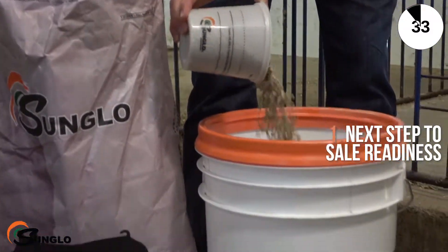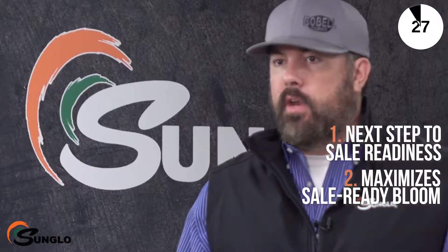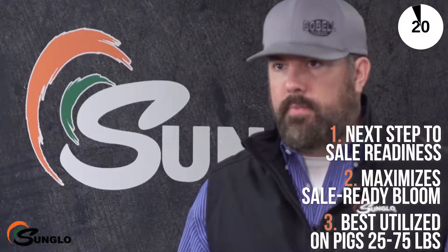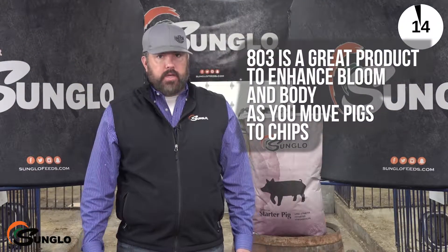803 is a user-friendly approach to maximize sale-ready bloom as you're preparing your baby pigs for the sale ring or picture pin. 803 offers an expanded feeding window as it can be fed from 25 to 75 pounds. 803 is a great product to enhance bloom and body as you move pigs to chips.